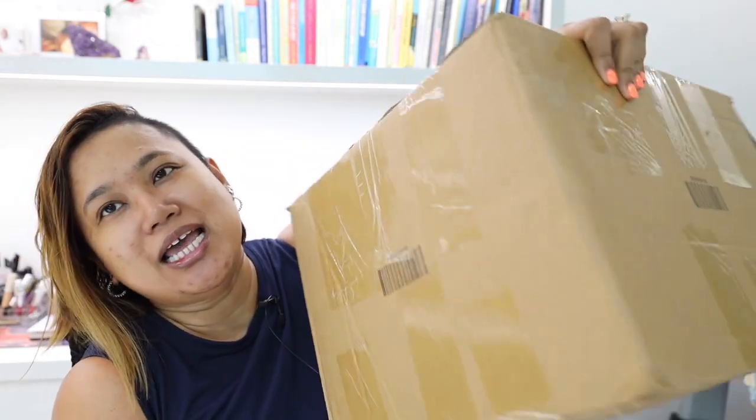Hey guys! This is going to be a SHEIN haul and I just have this medium-sized box. I'm going to unbox it with you and see what's inside. I've already opened the wrappers, so I got a whole bunch of stuff in here. There's stuff for my kids, there's stuff for myself, and I think I got some stuff for Teacher's Day as well because that's coming up.